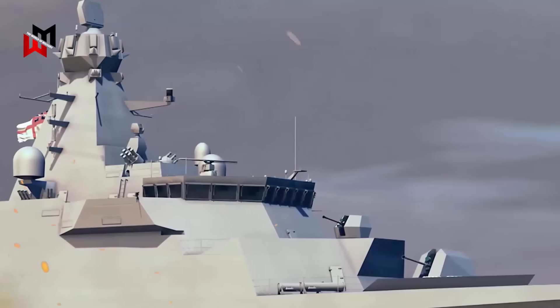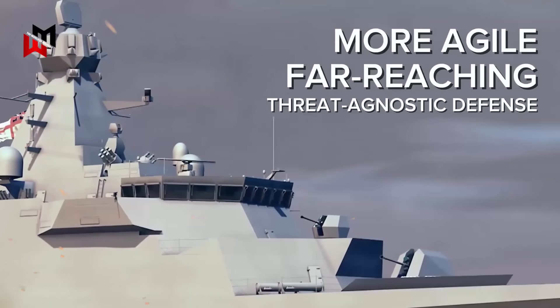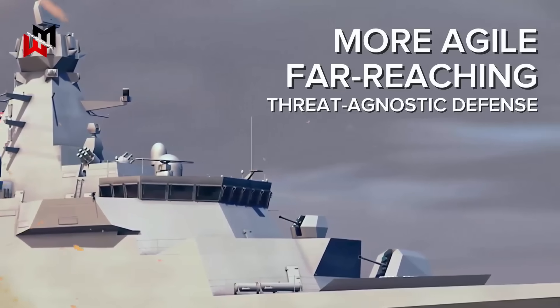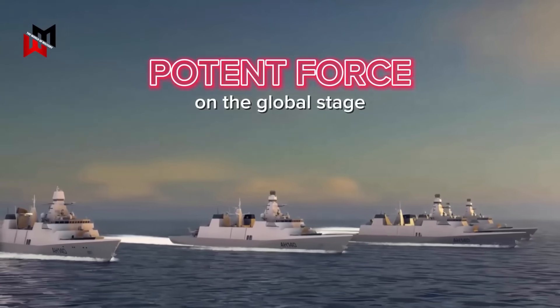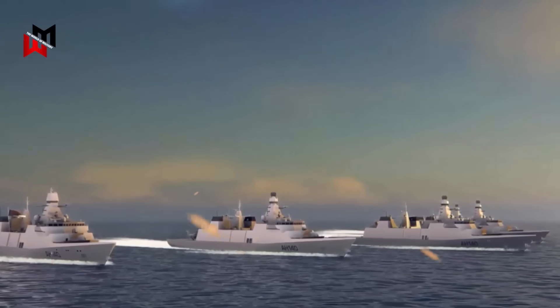Overall, the Bofors combination delivers a more agile, far-reaching, and threat-agnostic defense, better suited to today's complex maritime battlespace than the aging Mark 8 and Phalanx duo. This upgrade not only boosts the Type 31's survivability, but also ensures the Royal Navy remains a potent force on the global stage.